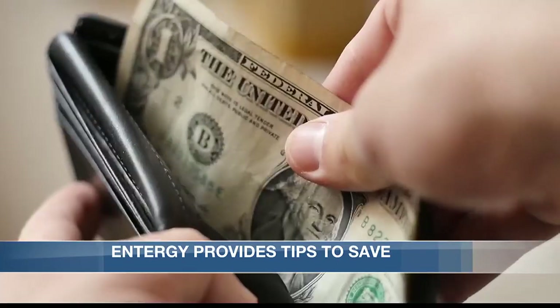Winter season is here, which can be costly. One thing that could help? Saving money on your electric bill.